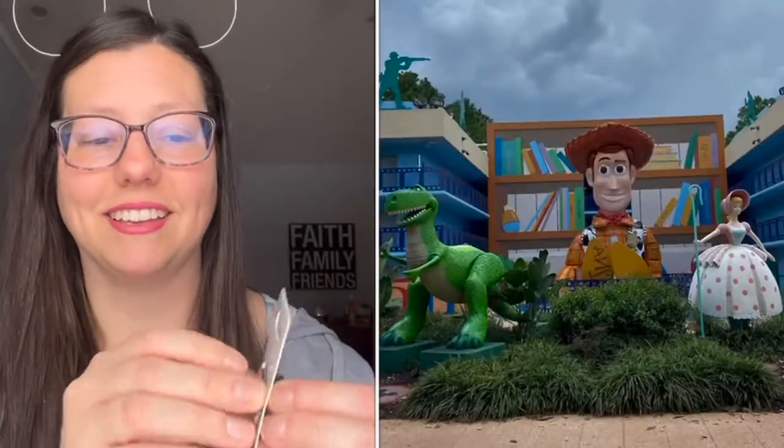Every resort you stay in will have their own pins. Lily and I stayed at All-Star Movies, so I picked up this All-Star Resorts pin. I wish all three All-Star Resorts had their own individual pins, but they just share one design sold at all three. There's All-Star Movies, All-Star Music, and All-Star Sports — all super fun with huge Disney themes. Those value resorts are a really decent price if you want to stay on property without spending a huge amount of money.